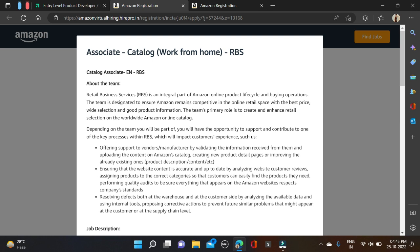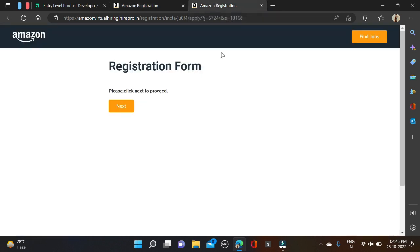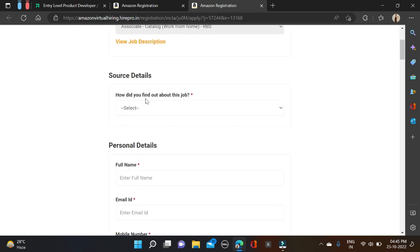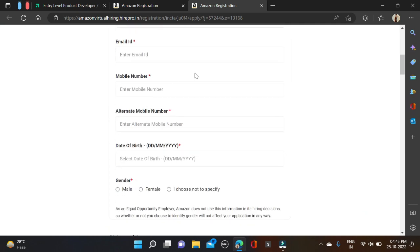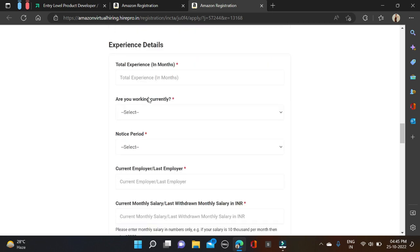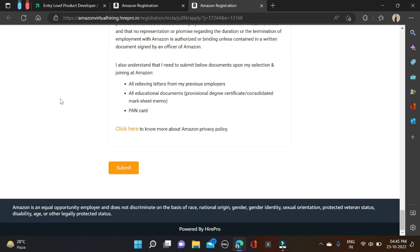To apply, go to the video description and find the URL. Click on that URL and you'll be redirected to the page. Click 'Next', and if you want to check the job description, click 'View Job Description'. Then start filling the application form with basic details like first name, email ID, contact number, alternate contact number, and click Submit to apply.